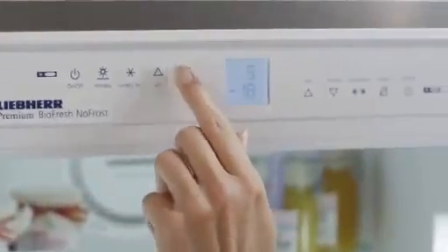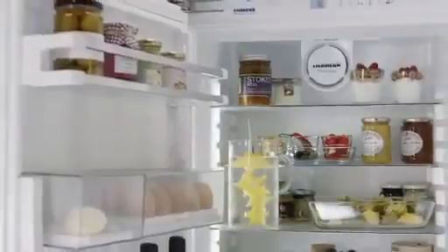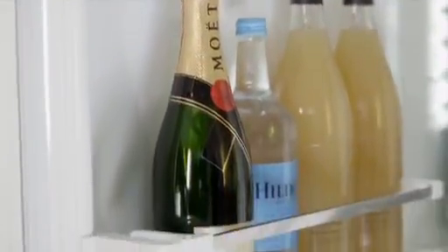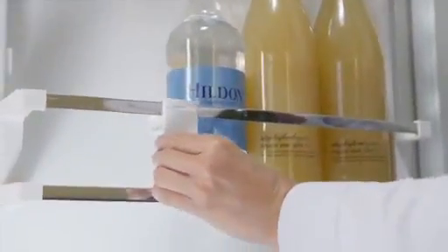Convenient soft-touch electronics allow you to set all functions with precision and ease by gently pressing the desired symbol within the digital display. Liebherr maximizes the area for large containers such as gallon-sized milk and juice on the doors, and the shelf dividers can be adjusted tightly to prevent items from falling sideways.